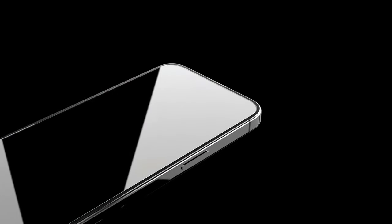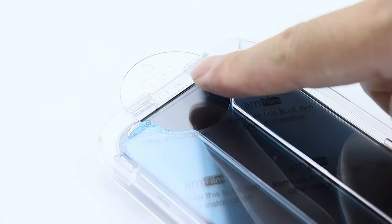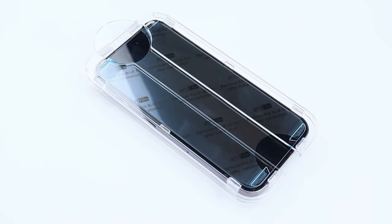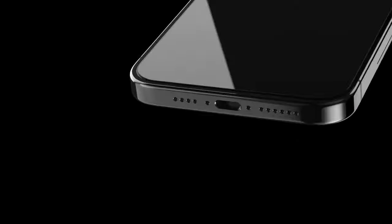Protecting your iPhone 16 Pro's display is essential, and we've got the best screen protectors to help you do just that. Whether you're looking for scratch resistance, clarity, or durability, these options offer top-notch protection. Let's dive into the best screen protectors for your iPhone 16 Pro.